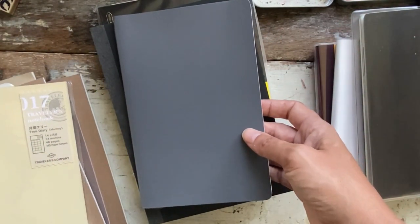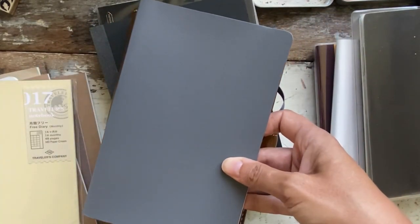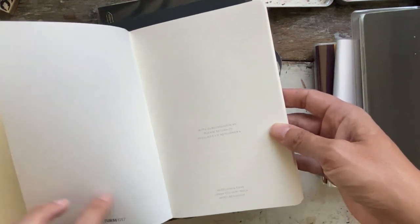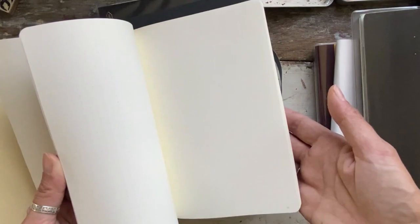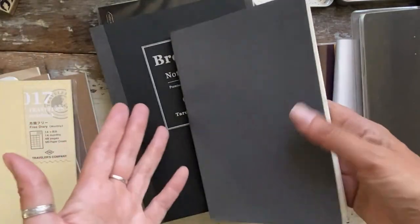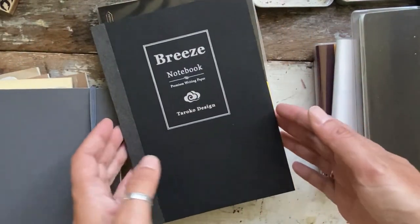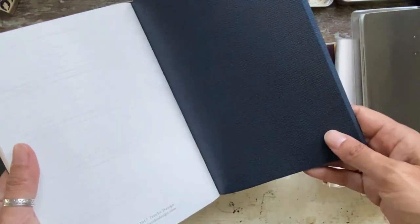Then I have this one — I believe it's a B6, it's my astrology one. Actually, it's the Leuchtturm 1917. I used to use Moleskine; I think I had a Leuchtturm two years ago for bullet journaling. When I heard about the new size I got it, and now I don't know if I'll ever use it. The Taroko Design — I love it, it's Tomoe River paper in A5 size.